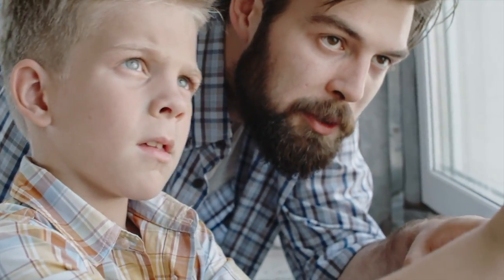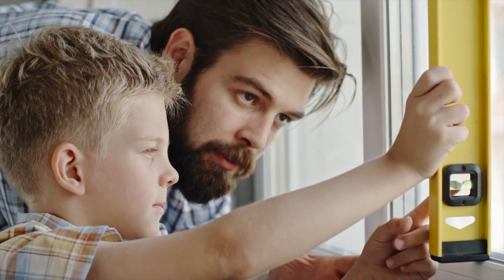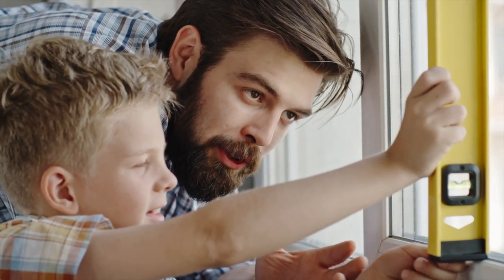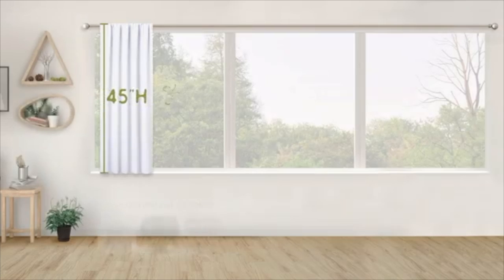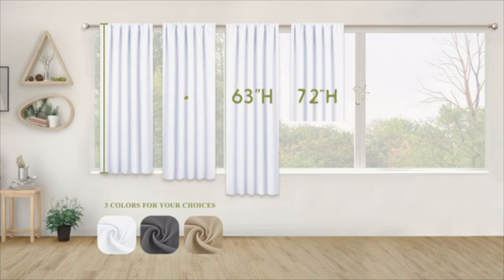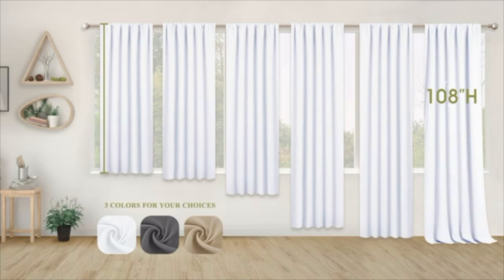Before choosing the right curtains for you, there are some important things to consider. First is the dimensions of the curtains. Always make sure you buy the right size — measure your window or door and look up the dimensions of the curtain to ensure they will not only fit but will also extend at least six inches on each side, the top and bottom. Having a soundproof curtain larger than the glass is important so no noise leaks in from the sides. I always suggest having them go all the way to the floor.